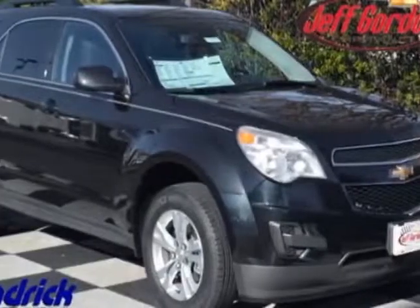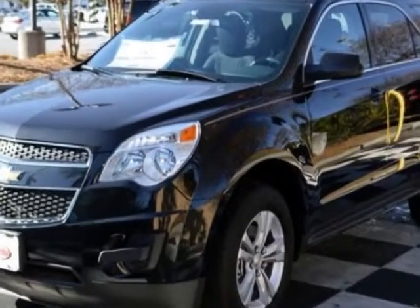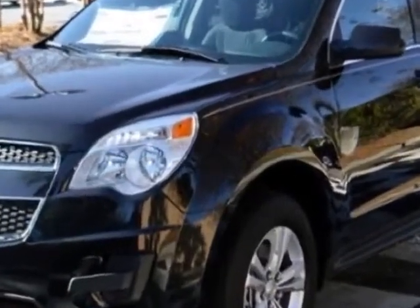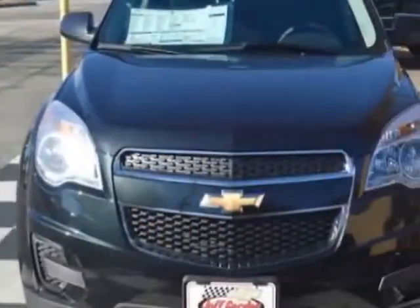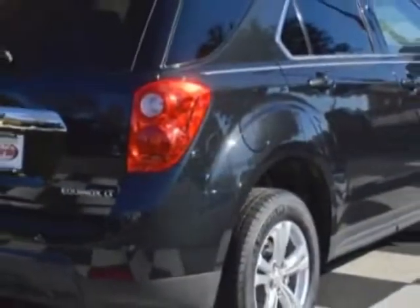Take a look at this new 2015 Chevrolet Equinox. For your protection, this vehicle has a full factory warranty. This Equinox boasts a 2.4 liter engine and has a 6-speed automatic transmission.